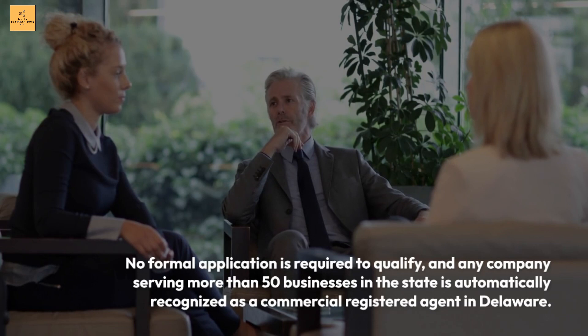Who can be a registered agent in Delaware? The state is automatically recognized as a commercial registered agent in Delaware.